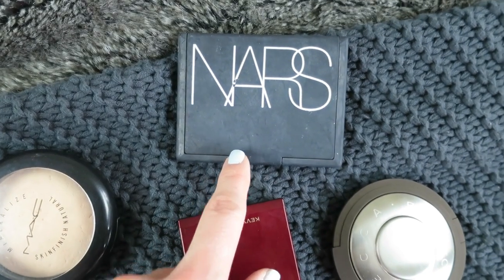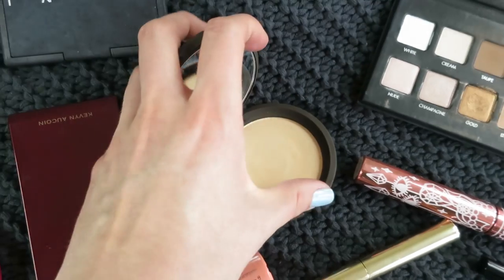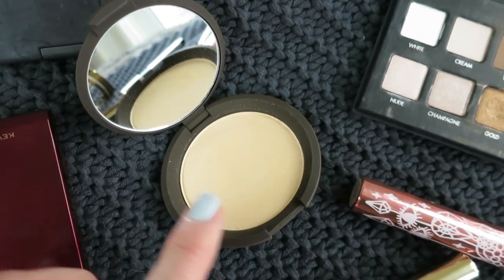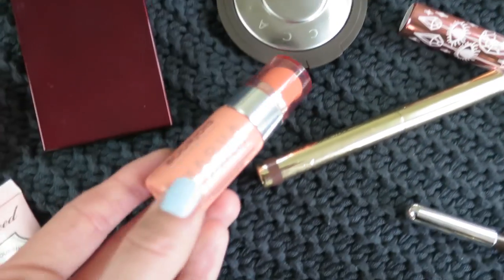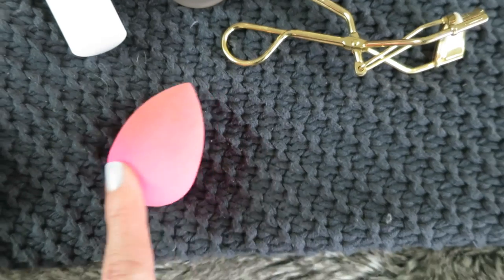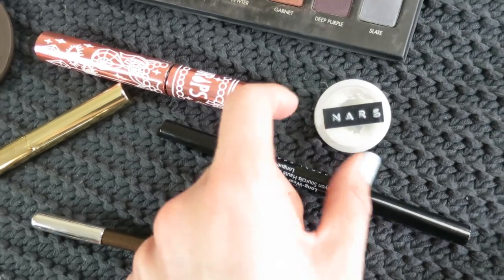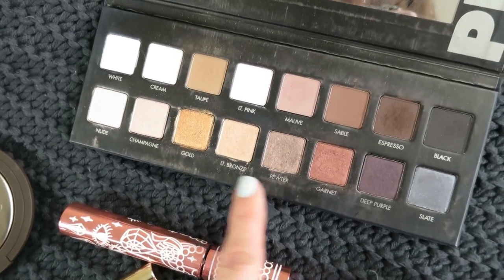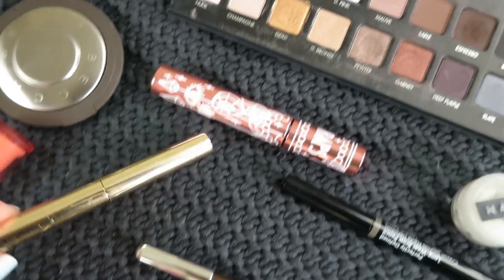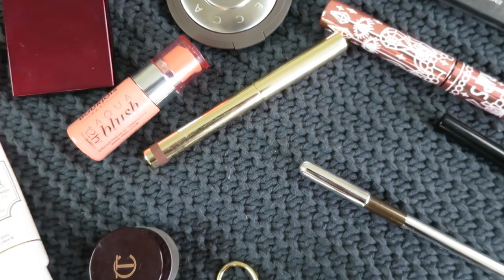For cheeks I've got the NARS Laguna Bronzer, the Kevin Aucoin Sculpting Powder, and a new purchase — the Becca Shimmering Skin Perfector pressed in the shade Moonstone. I'm obsessed with American beauty girls at the moment and they all use this. I've also got the new Bourjois Aqua Blush because it's really long lasting. For tools I've got a Beauty Blender and my Shira Mirror eyelash curlers. For eyes I have the NARS Pro Prime Smudge Proof Eyeshadow Base, the Lorac Pro Palette — a bit battered but it's got mattes and shimmers — and the By Terry Ombre Black Star in Brown Perfection.